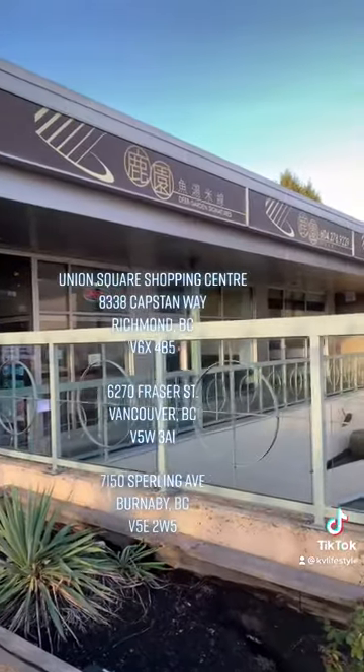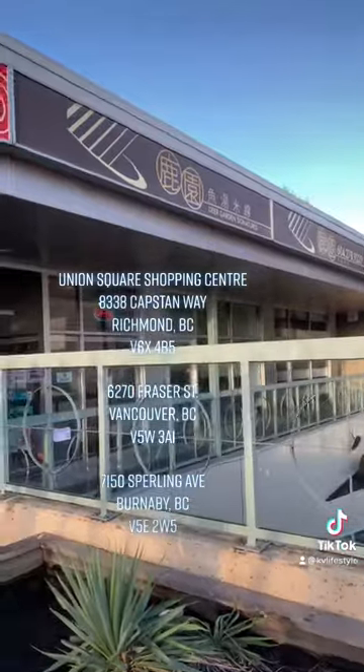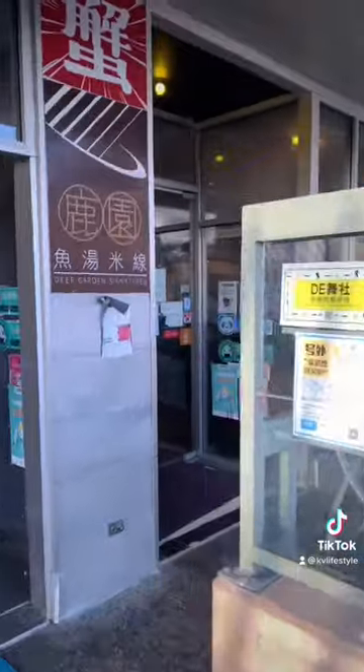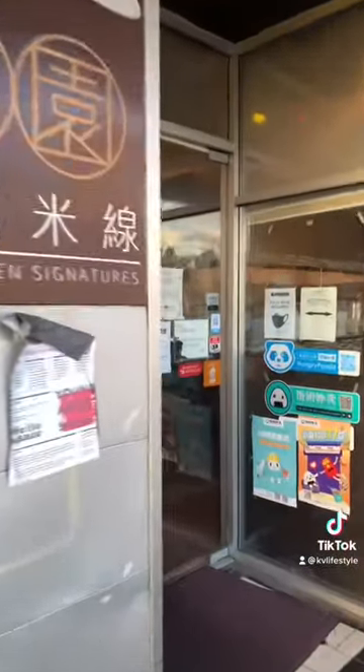Their very first location does not exist anymore. Now they have four locations — one in Burnaby, one in Vancouver, and two in Richmond. So I'll call this one the original. Let's go inside and check it out.